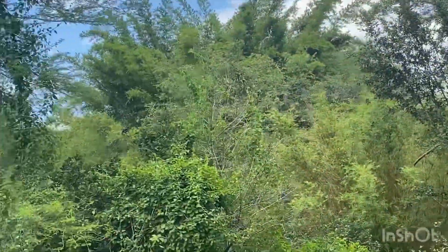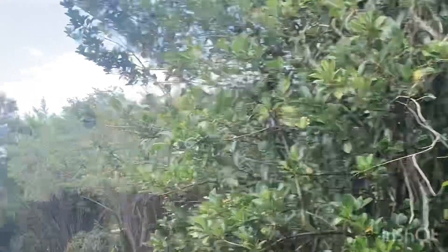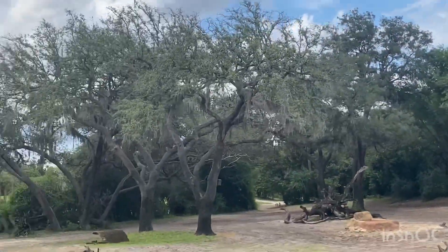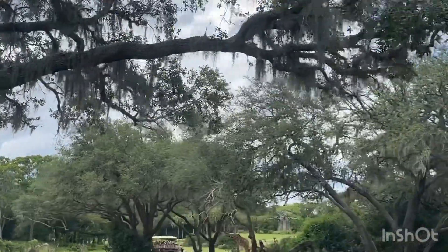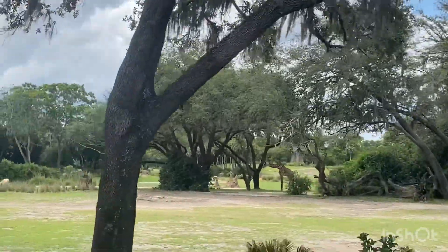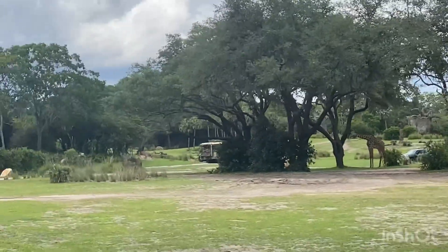Over on the right side there you may see some Maasai Giraffe. You can tell it's a Maasai Giraffe because of their patterns — their patterns have rougher edges. You may have also seen a reticulated giraffe before; their pattern has more of a softer edge.